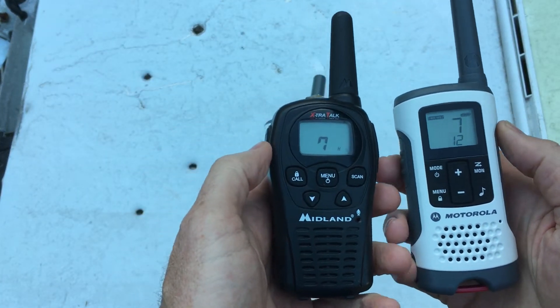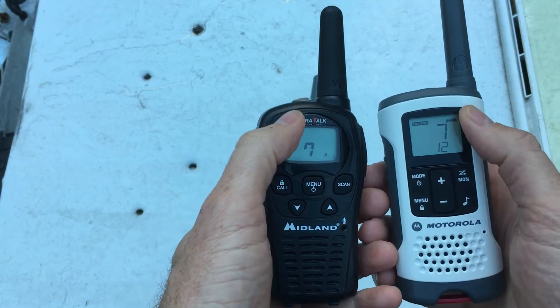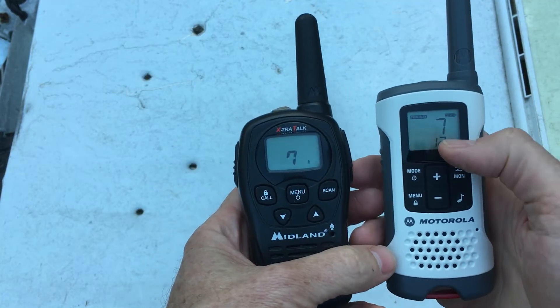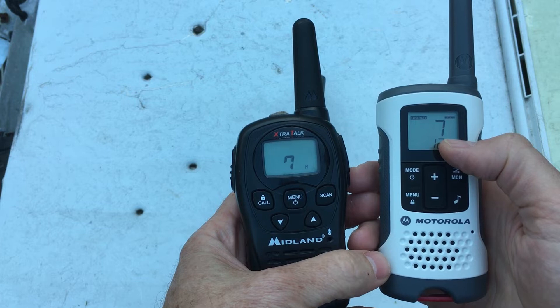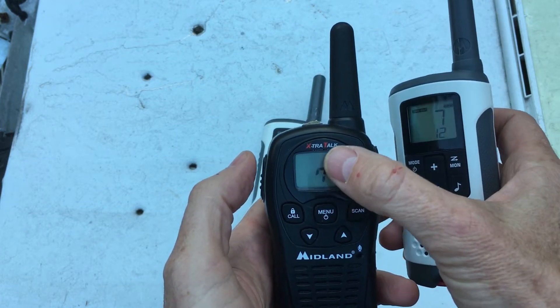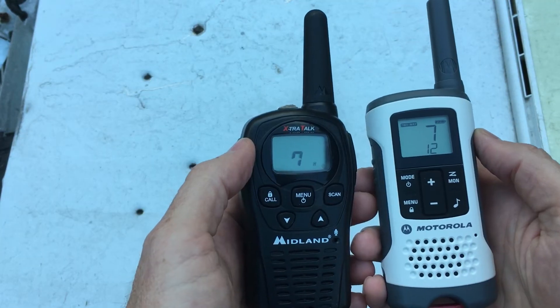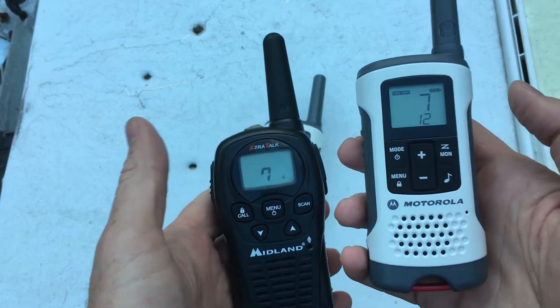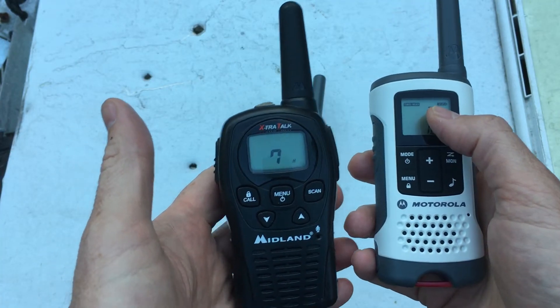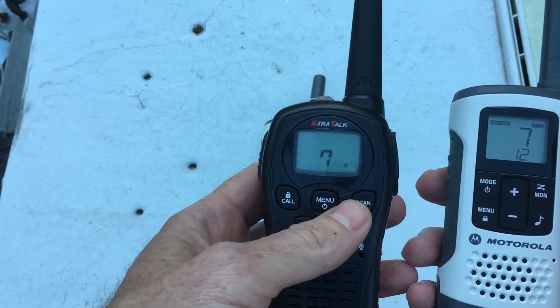The danger is: you could go with your friends to the mountains and say 'everybody put it on channel 7,' but if you've got a privacy code walkie-talkie you're not going to hear what they're saying to you. And vice versa — the other guy will hear you but won't be able to respond back. So you end up with one set of privacy walkie-talkies that can talk to each other, and one set of cheapos where you can hear them but they can't hear you.